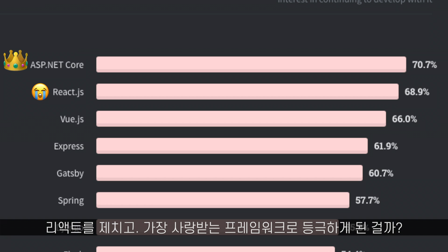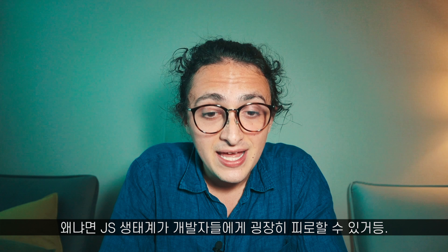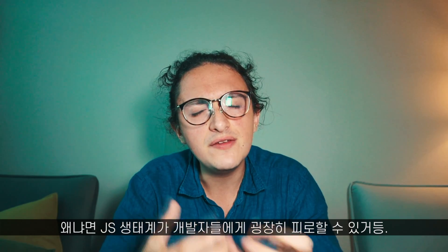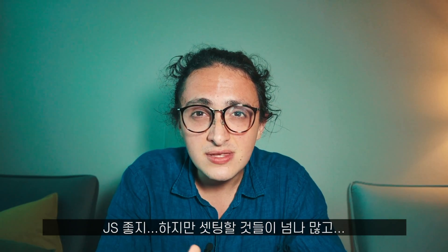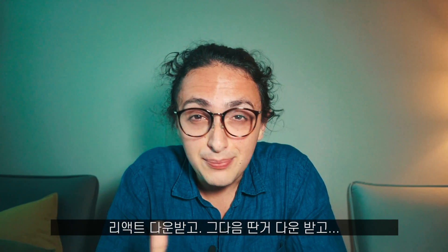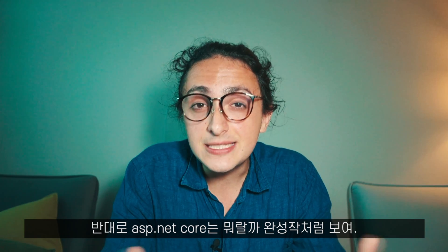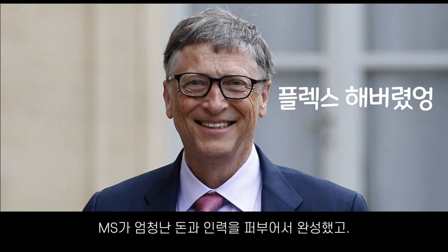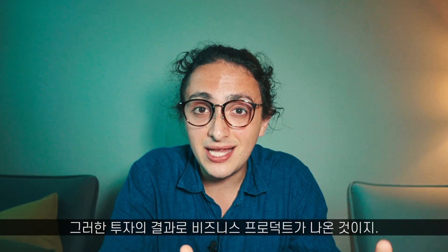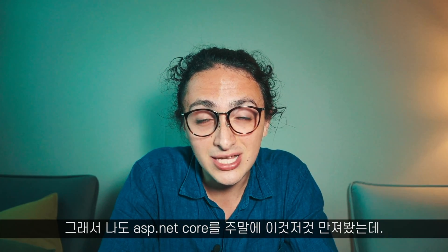Why is ASP.NET Core becoming more popular than React.js? The reason is that the JavaScript ecosystem can be very, very exhausting for developers. Yes, it's nice, but it's very exhausting to set up everything. There are many moving parts and it doesn't feel like a product — you download React.js and then you need something else, and it's all a mix of many open source libraries. If you look at ASP.NET Core, it's more of a product made by Microsoft. They have spent millions of dollars and enormous human talent into making ASP.NET Core a really good enterprise product.